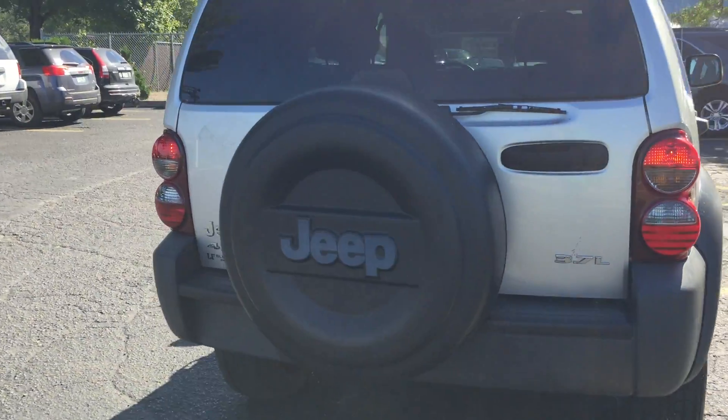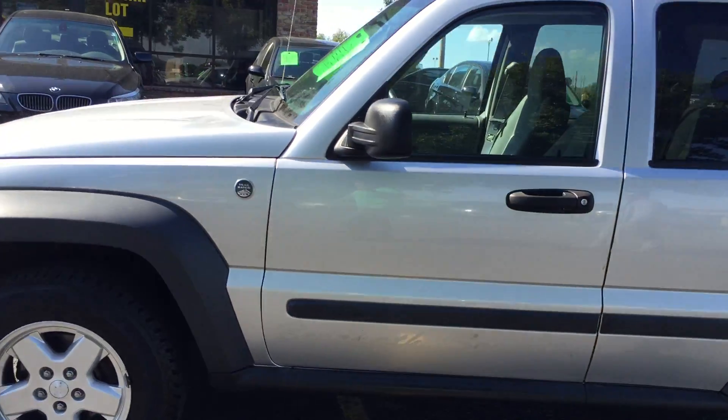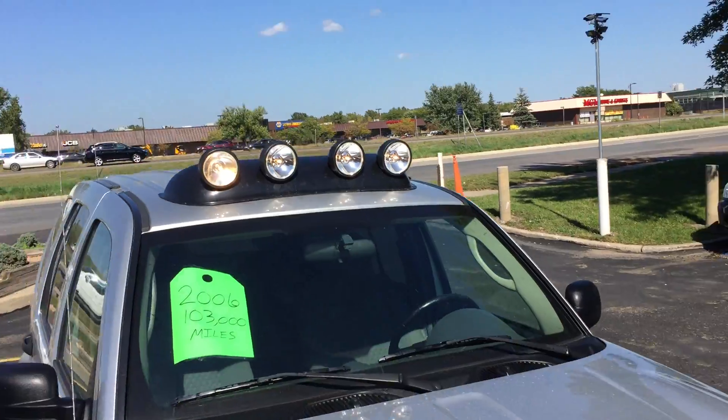It's got the hard rubber cover for the full-size spare. The truck's in beautiful condition — very sharp looking. It's got the fog lights and obviously the roof lights.